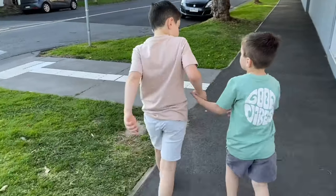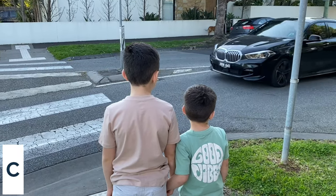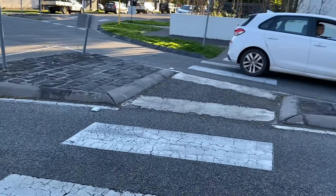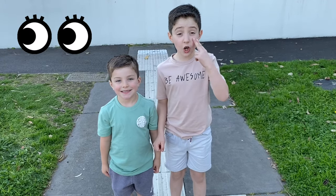When you need to cross the road, it is important that you look for a safe place to cross, like a zebra crossing or a pedestrian crossing. Never cross if you see a vehicle coming. When you're at a zebra crossing, it's important to stop, look, and listen.